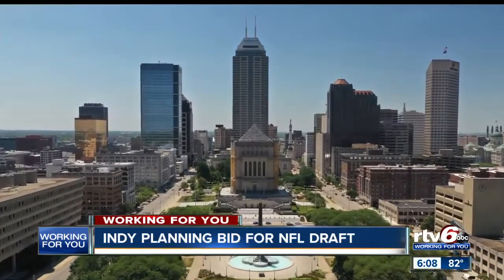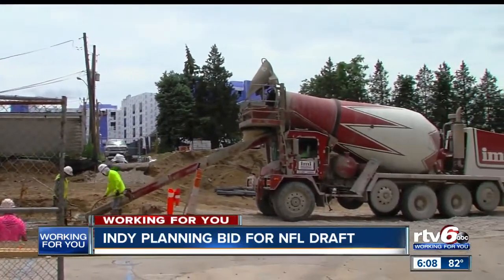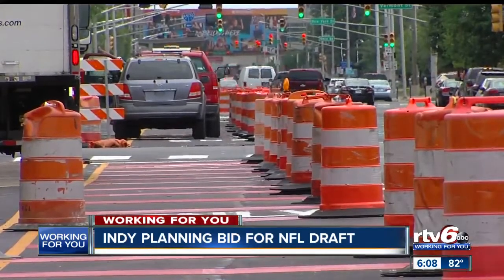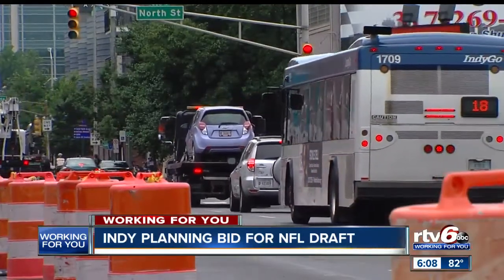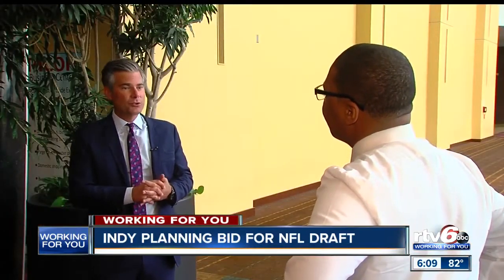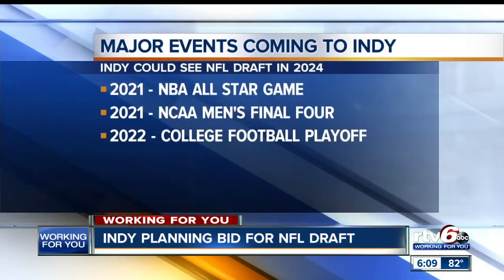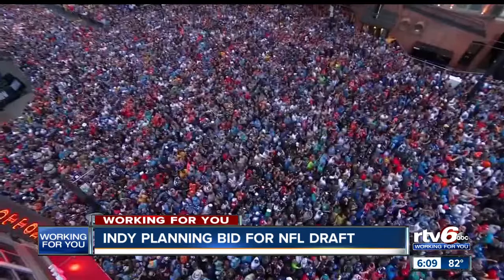By then, Indianapolis's infrastructure will have grown significantly. Between now and then, 2,000 new hotel rooms will be built, including the 38-story Hilton Hotel slated for Pan Am Plaza. The much-anticipated Red Line will have long been completed, with the Blue and Purple rapid transit lines expected to be completed by 2022. Chris Gall with Visit Indy says those new additions will catch the attention of the NFL. Indianapolis will also host the NBA All-Star Game and the NCAA Men's Final Four in 2021, as well as the College Football Playoff in 2022. This year's NFL Draft in Nashville drew an estimated 600,000 fans, and Visit Indy says central Indiana can top that.